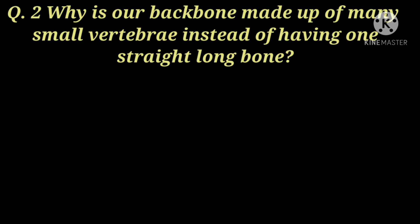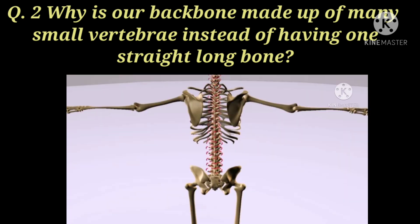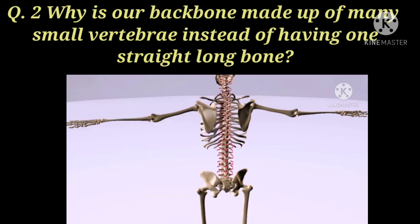Our next question is: why is our backbone made up of many small vertebrae instead of having one straight long bone?